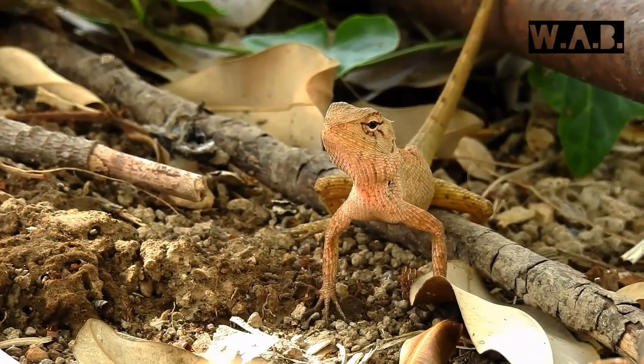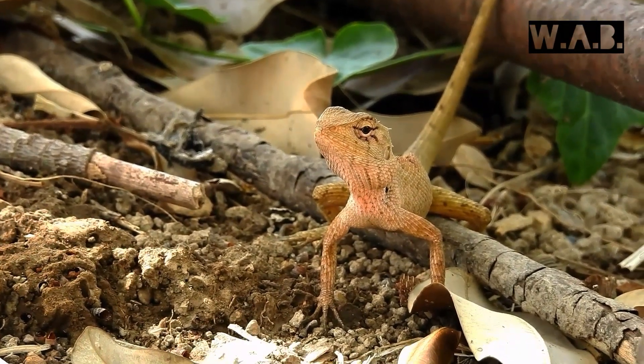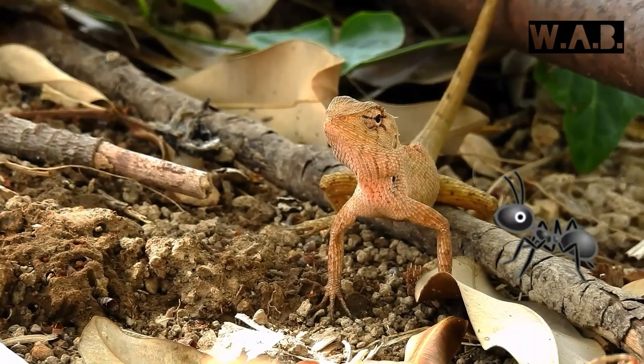This kind of lizard is an insectivore. They wait patiently until they see a prey which is close enough to catch.